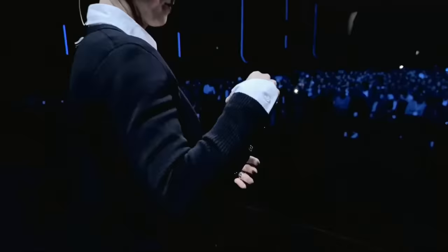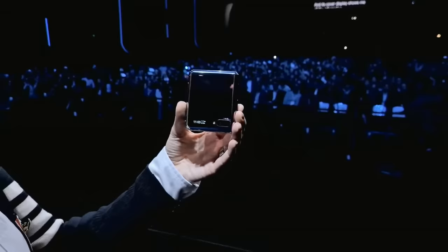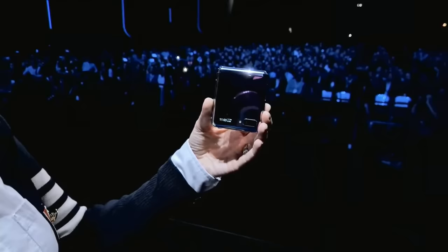When it's closed, it is a thing of beauty. It's smooth and sleek and symmetrical. And at half its full size, it fits right in my palm and snugly in my pocket. The cover display shows me all the information I might need at a glance.